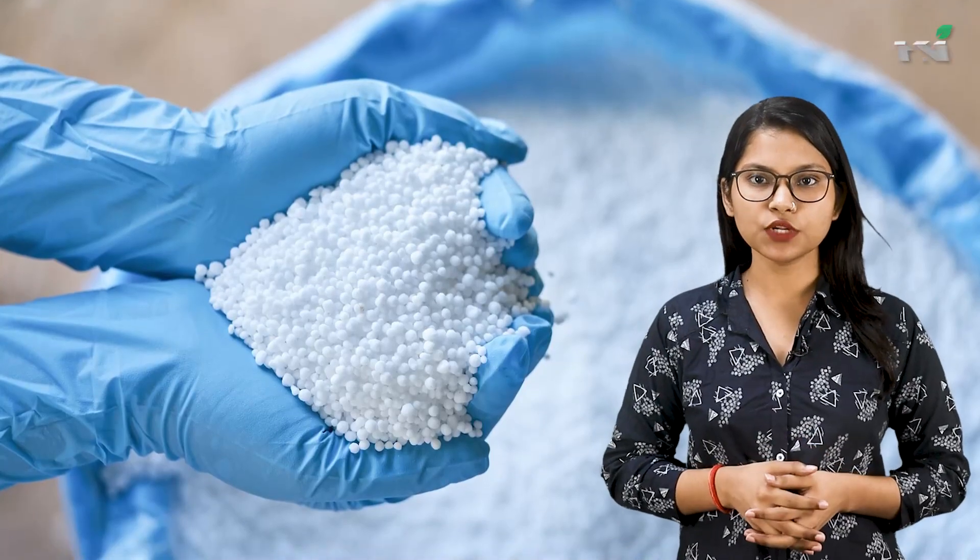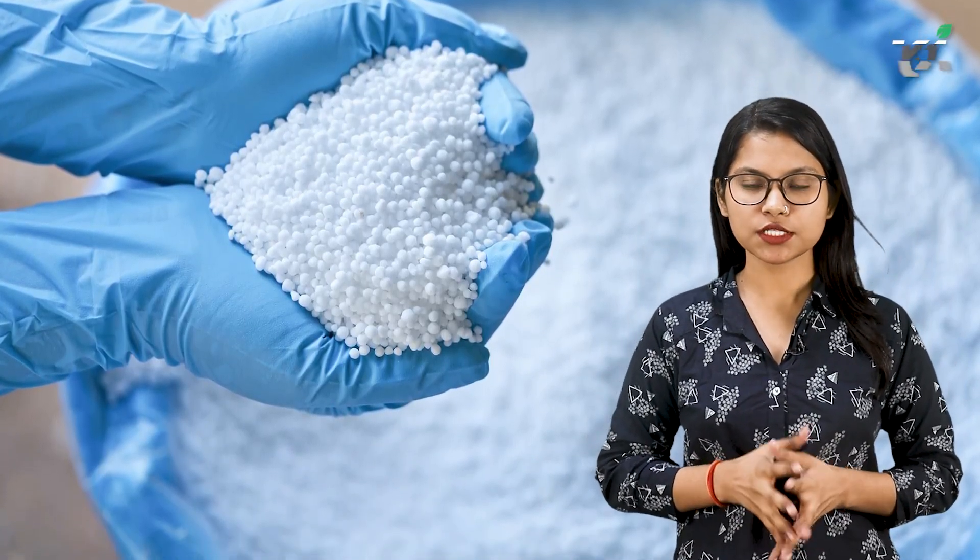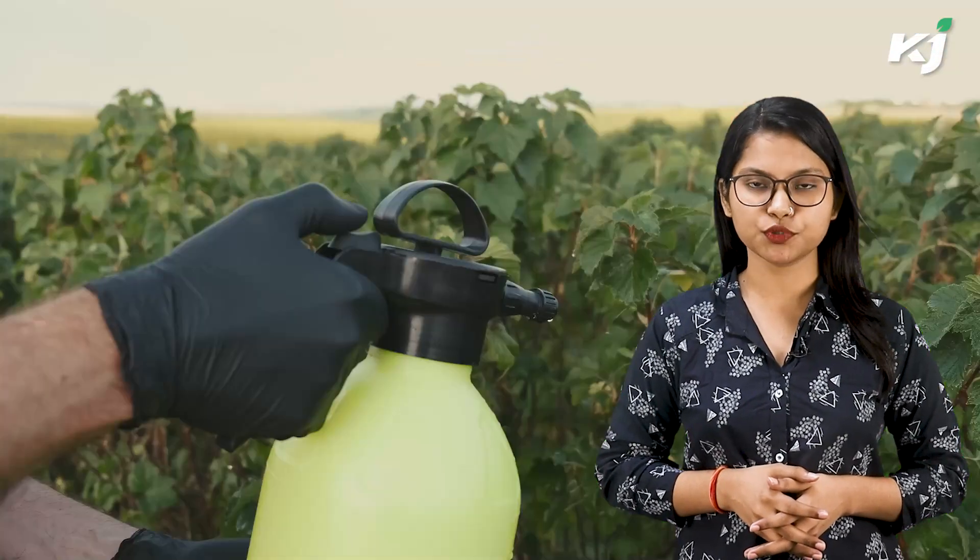Benefits of Nano-Urea: It successfully meets crop nitrogen requirements, boosts leaf photosynthesis, root biomass, and effective tillers or branches. It also increases farm income by increasing crop output and lowering input costs.